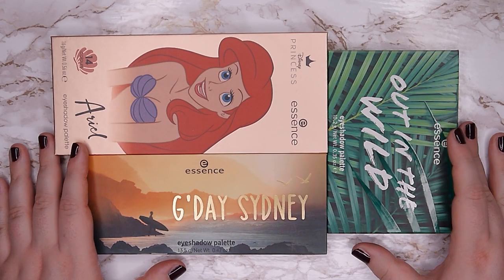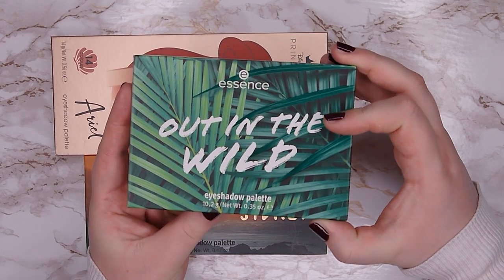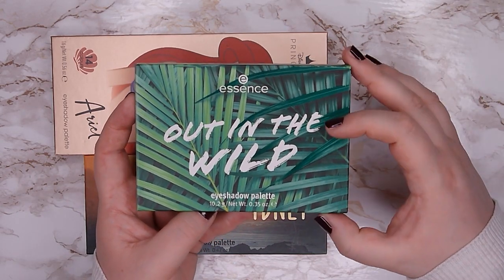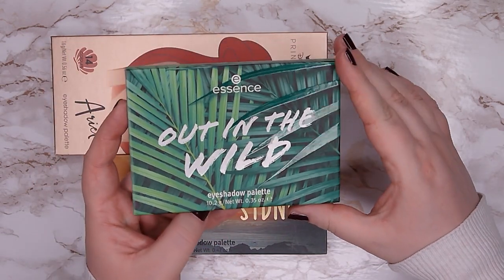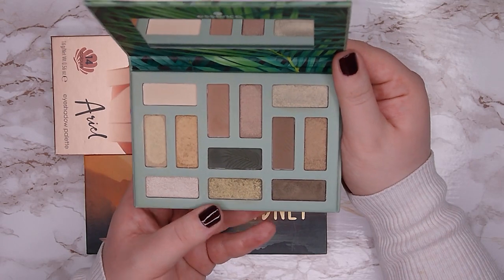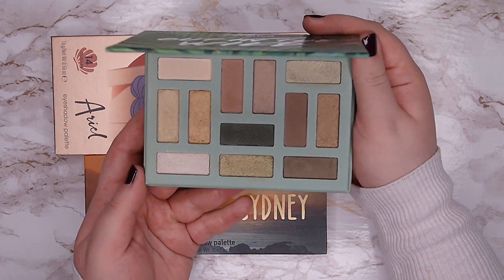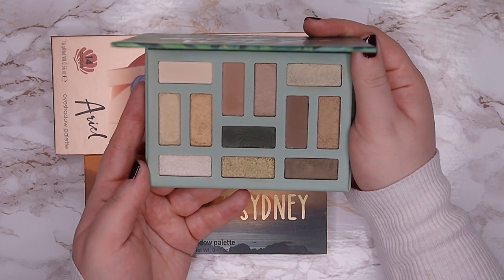Next I have three palettes from Essence. The newest one I just got a few days ago is called Out in the Wild — it's a small palette, almost the size of a 12-pan palette from Colourpop, with a cool-toned neutral color story with some golden shimmers and a dark green. The formula is really nice, especially the mattes, and so far I like it, so I'm going to keep it.